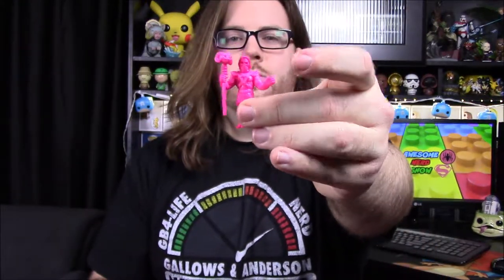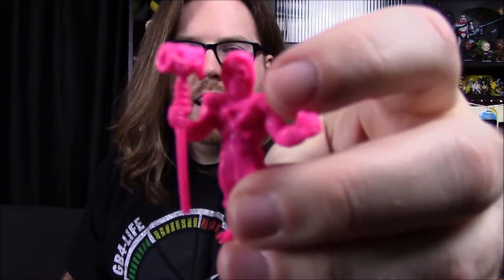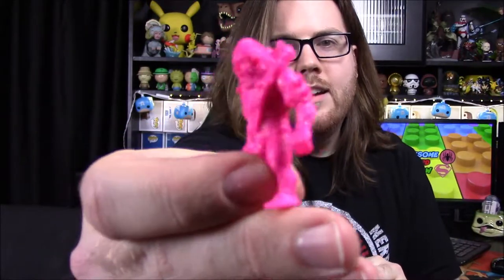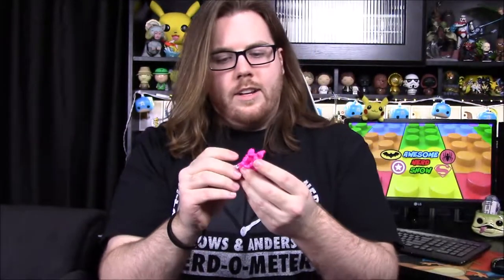Next up we've got these He-Man little things — they say Keshi Surprise and they have a Skeletor on the front, so they're Skeletor, He-Man, and Beast Man. We got two of them so we'll each open one. They're little mystery figures. Here they are — I got a Skeletor out of mine, so they're these neon pink or hot pink little figures. My brother got Beast Man.